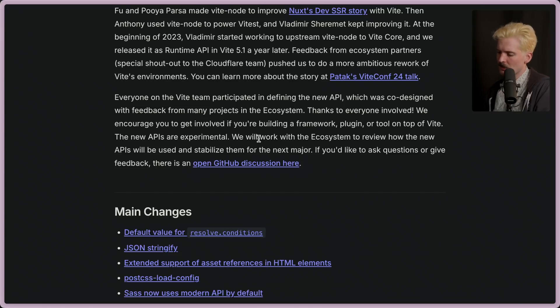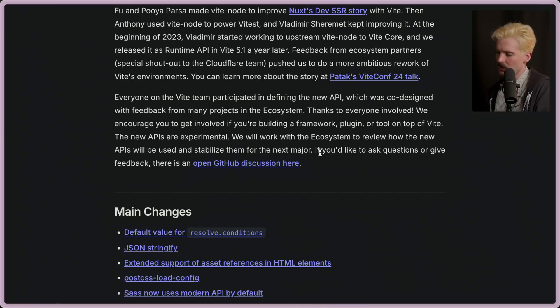We encourage you to get involved if you're building a framework, plugin, or tool on top of Vite. The new APIs are experimental — they'll work with the ecosystem to review how the new APIs will be used and stabilize them for the next major. As a quick example of what these changes enable: TanStack Start isn't going to have adapters. Previously, with things like Remix or TanStack Start, if you wanted to deploy on Vercel you'd install the Vercel adapter; if you wanted Cloudflare, you'd install the Cloudflare adapter — bundler plugins that made your code run in different places.